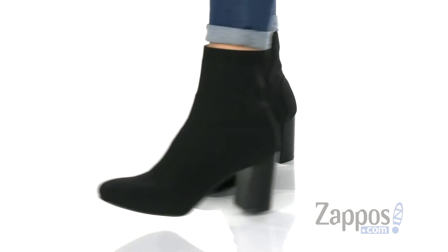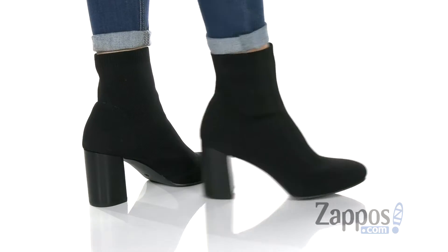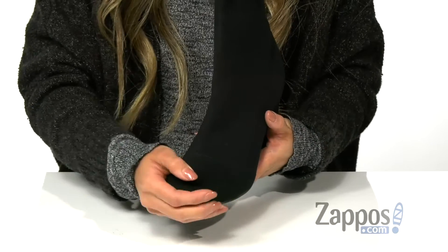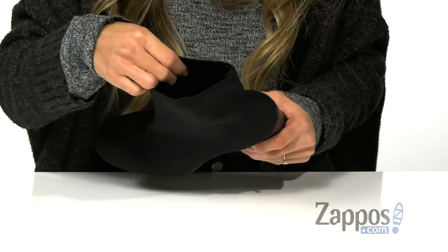These boots are perfect for a night out. It features a textile upper with a sock-like feel to it. It also has a round toe and a chunky heel for the added boost and height.